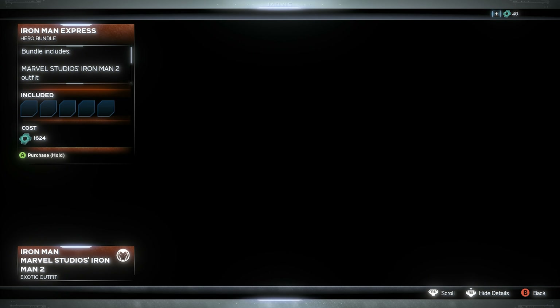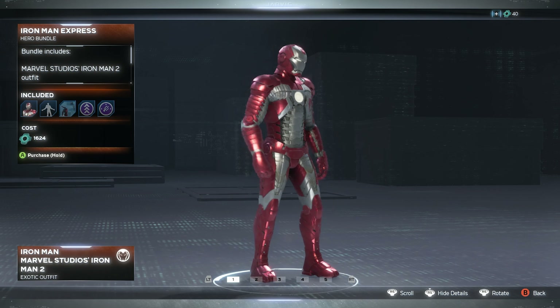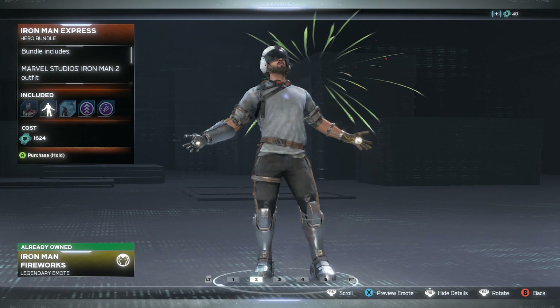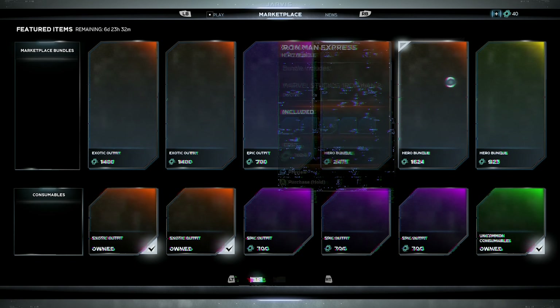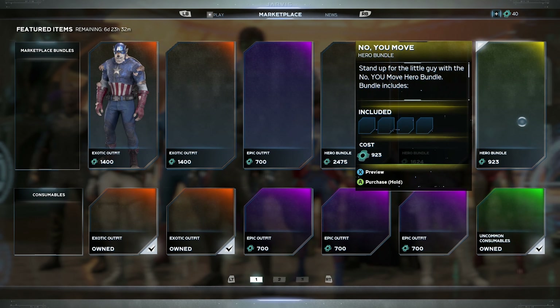Then we have the Iron Man Express bundle — kind of the cheaper version of the full bundle. You get the Iron Man 2 skin, the fireworks, the legendary emote, the 'Catch Some Rays' takedown — I wish it was the hand-to-hand one instead — and two Hero Catalysts.